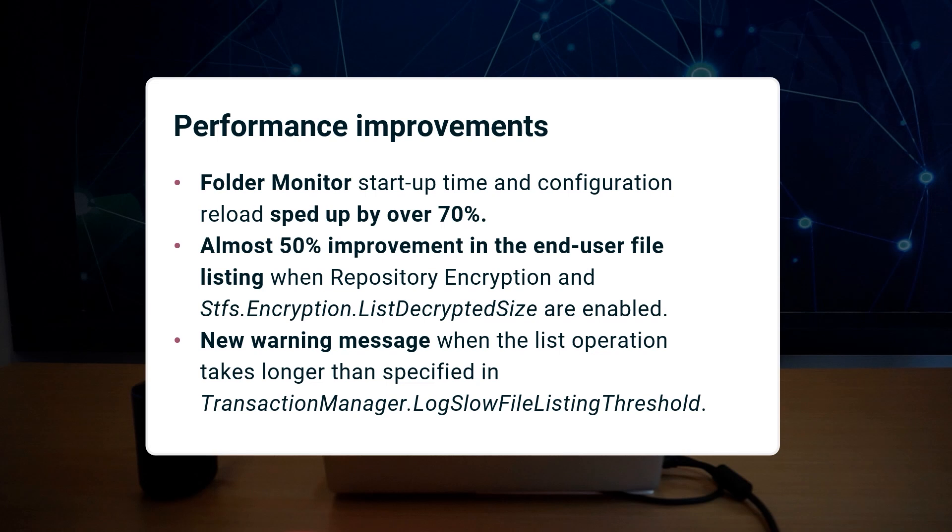This update brings several performance improvements. The startup time and configuration reload of the Folder Monitor service has been sped up by over 70%. Additionally, there is nearly a 50% improvement in the end-user file listing when repository encryption is enabled along with the STFS encryption list decrypted size configuration option.